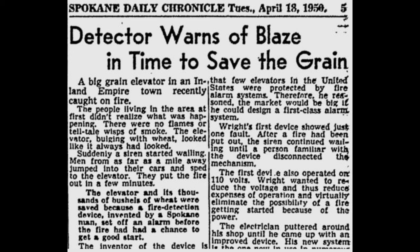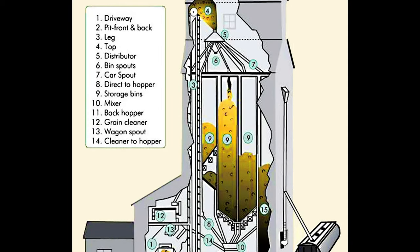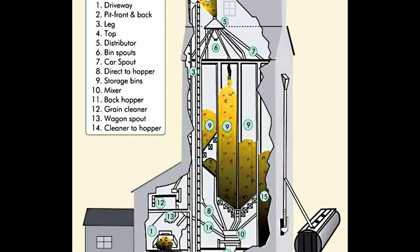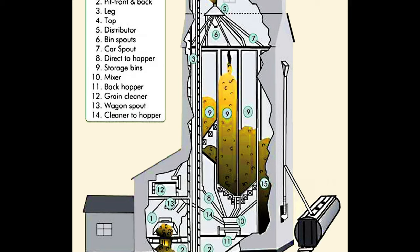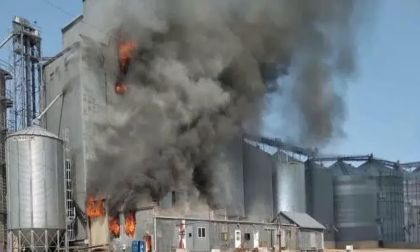By 1950, a grain elevator fire alarm device had been invented in Spokane, Washington by H.B. Wright of the Wright Electric Company and was being installed in elevators. The detector bars of the device were placed in each grain pit, each leg head, and in the peak of the roof. The detector bars were highly sensitive and the alarm would go off when temperatures of 160 degrees Fahrenheit or higher were detected.